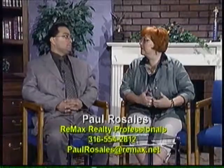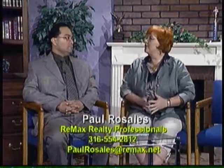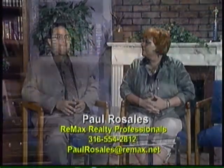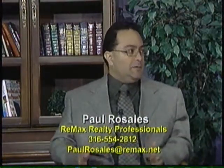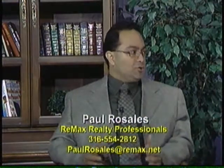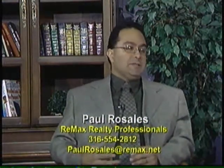Welcome back to Your Hour. Paul Rosales joins us from RE-MAX Realty Professionals and you've been having an ongoing series on getting a house ready for sale. Tell us where we left off. We started with the exterior of the house — how you've got to paint the outside and take care of the landscaping and make sure the yard and everything's well taken care of. Same thing on the inside like what we talked about last week.